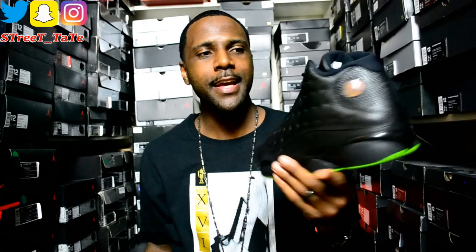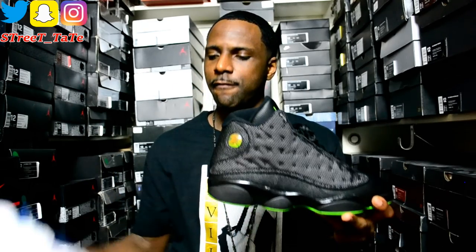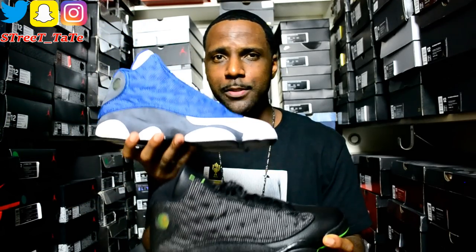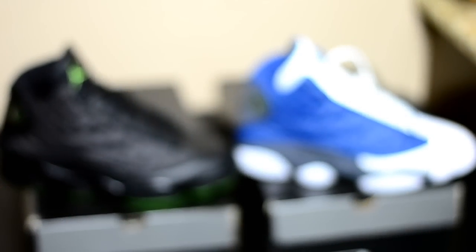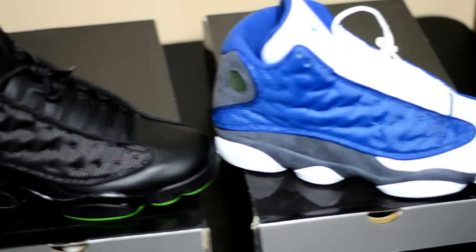We have your 2010 Altitude 13s versus your 2017 Altitude 13s. This is the third time this shoe has released — the first time was in 2005. Five years later in 2010, they came out with a version that has a mesh upper, like your Bred 13s and Flint 13s. Both 2010 versions dropped with white cloth stitching behind the mesh instead of 3M reflective material — there's nothing reflective at all on those two shoes.